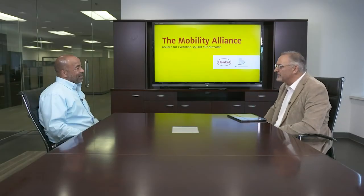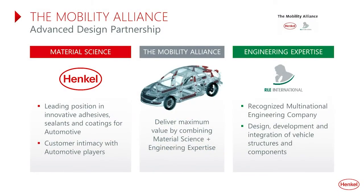So Mark, can you tell us what the Mobility Alliance is? Back in 2018, Henkel and RLE formed what we call the Mobility Alliance — the combination of Henkel's expertise in material science and RLE's expertise in engineering. The partnership focuses on optimizing vehicle components at the very early stages in the design process. The intent is to deliver the lightest weight, most cost-effective designs, while still meeting the performance and safety requirements of the OEM. We plan to do this by using RLE's engineering expertise and Henkel's advanced structural solutions, which include structural inserts, panel reinforcement, structural tapes, and structural adhesives.